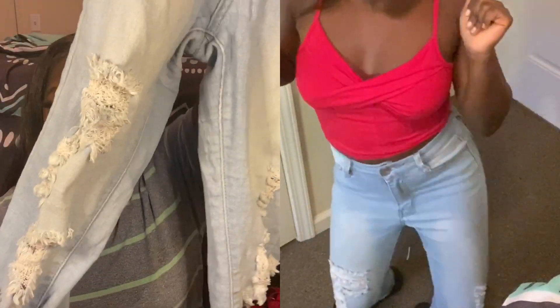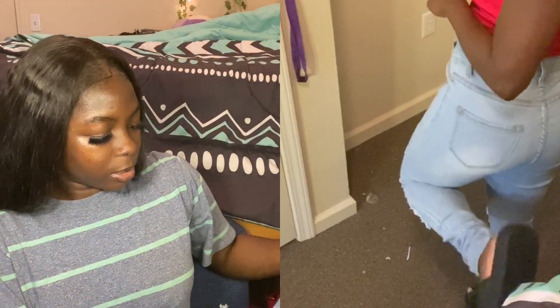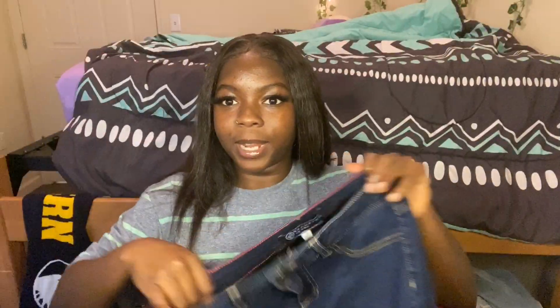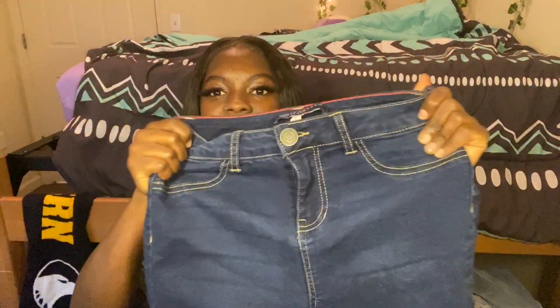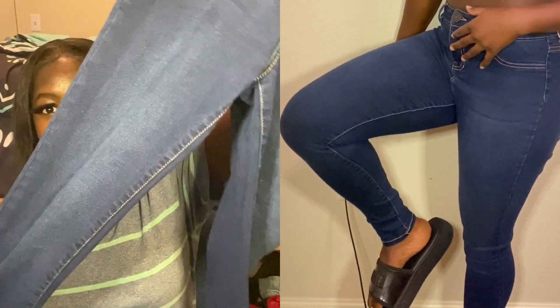The next jeans I have are these light blue jeans. I really love the color — it goes with anything — and I love the rips and the detailing. It just makes the outfit pop a little bit more. After that, I have these blue jeans that have some stretch to them. They fit nicely but they're just plain jeans. Not my favorite, but not too bad.